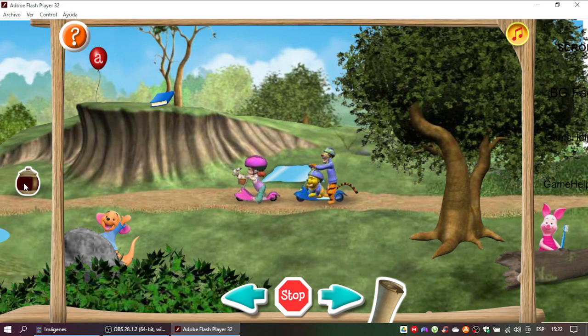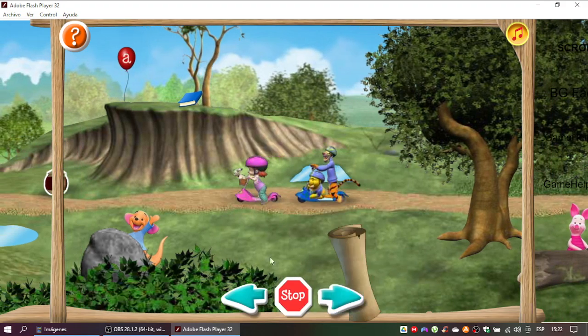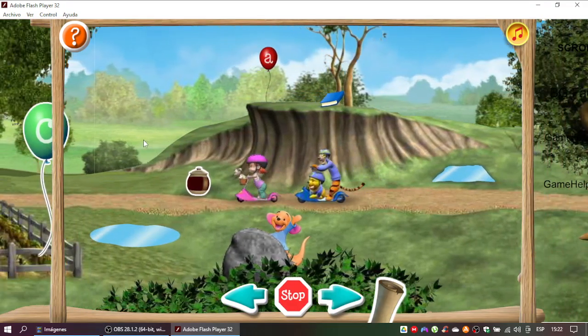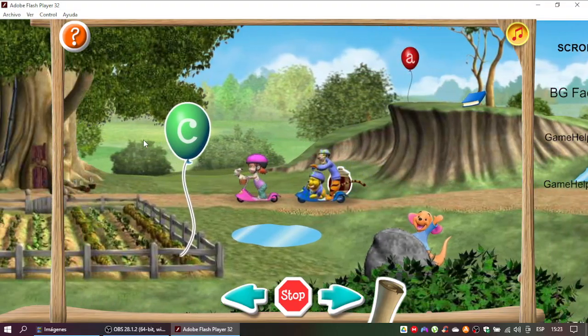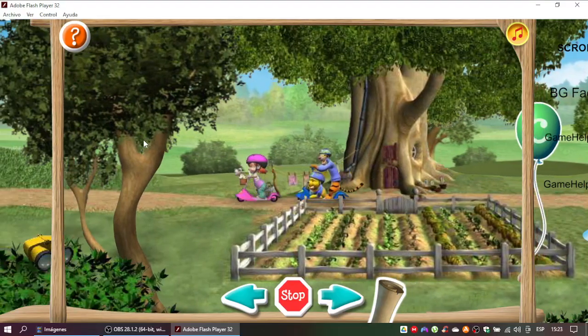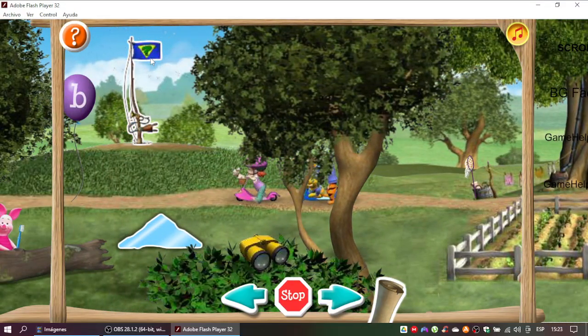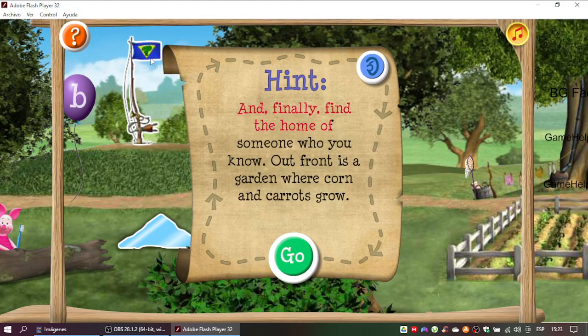Yes! Fourth clue coming up! The next thing to find has a siren down below. A flag at the top shows the Super Sleuths where to go. Super job! Only one clue to go. And finally find the home of someone who you know. How fun is a garden where corn and carrots grow.